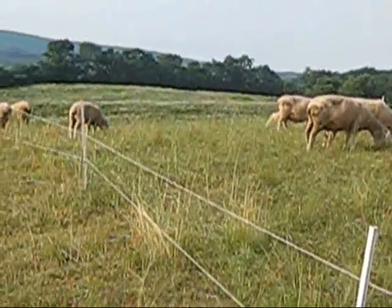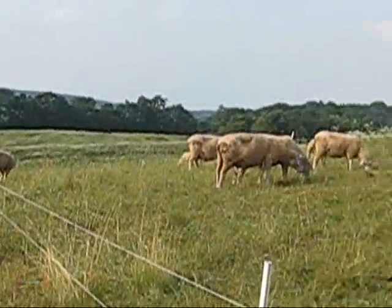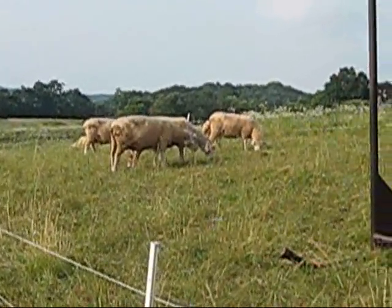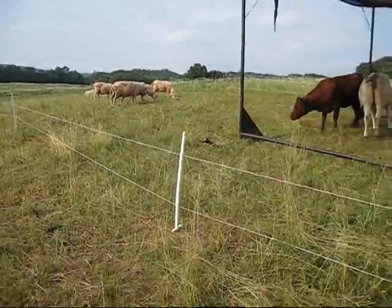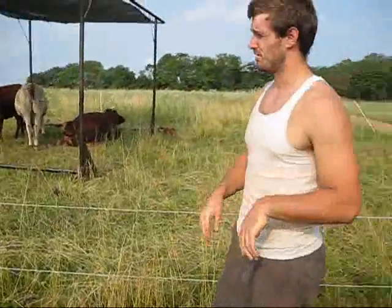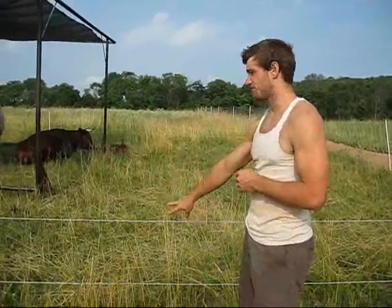Sheep have a lot of problems with internal parasites and also with their hooves. With these guys, from a combination of genetics and proper management, their parasite load is minimal and their hooves have been really healthy.